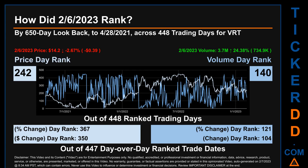My name is Magnus. How did the 6th of February 2023 rank for VRT? By 650 calendar day look back to April 28, 2021, across 448 trading days, the 6th of February 2023 price ranked 242, while its volume ranked 140.